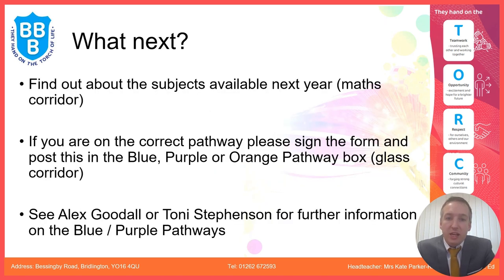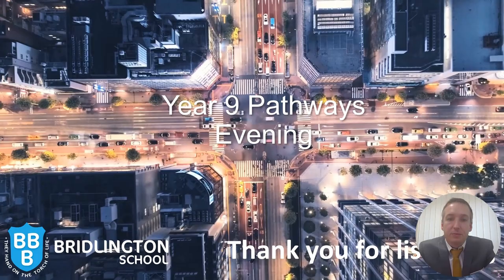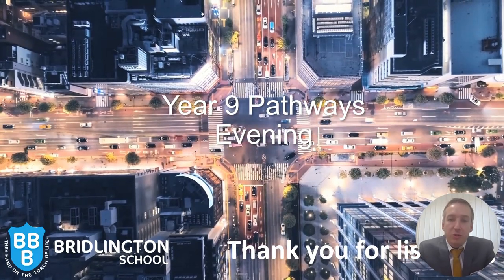Finally, what next: if you're not in attendance at the evening, we encourage you to get in contact. If you are on the correct pathway, all we need is for you to sign the pathways confirmation form and send it back into school — for the blue, purple, or orange pathways. If you would like to change your pathway, you would need to meet with Alex Goodall or Tony Stevenson for further information. Thank you very much for watching — bye!